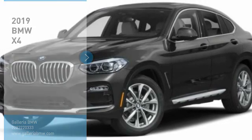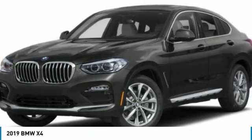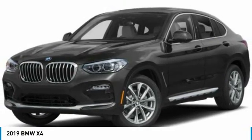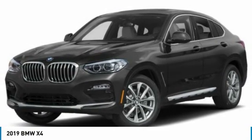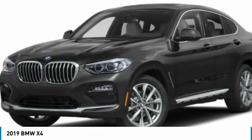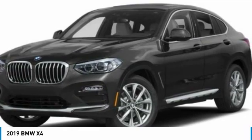Make a great choice today with the 2019 BMW X4. The BMW X4 provides excellent handling and comes standard with all-wheel drive. The X4 has an attractive interior which is outfitted with extremely high-end materials.